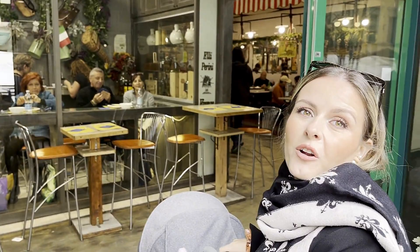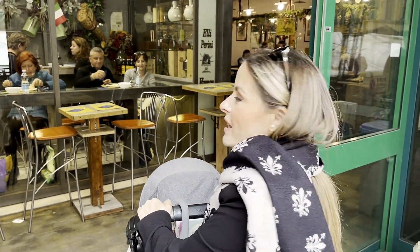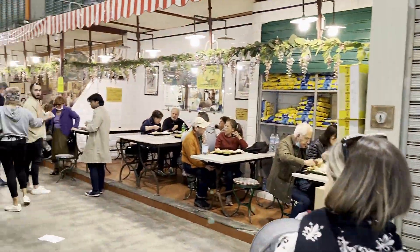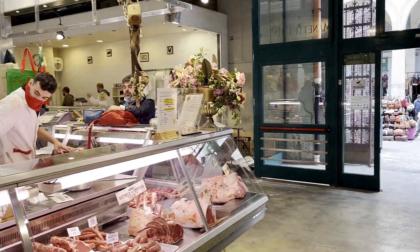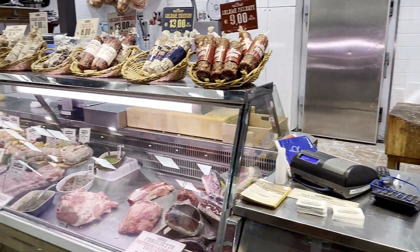You can also eat here. Not only can you shop, but you can eat and have cooking classes — so many things. Hey guys, so we made it into San Lorenzo Market and they really have everything here.